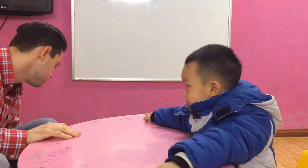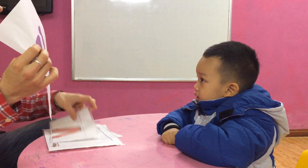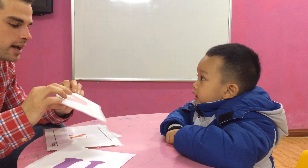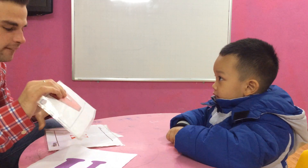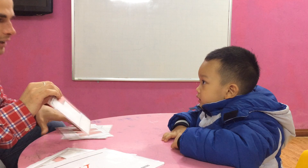Alright, so... Letters. What letter is it? U. What letter is it? V. And sound? V. Great. What letter is it? X. Great. What letter is it? T. And sound? T.